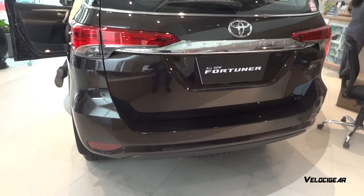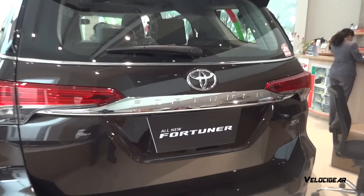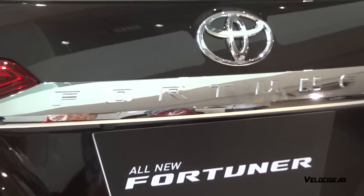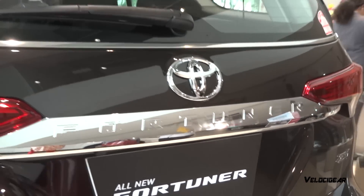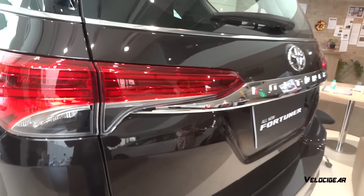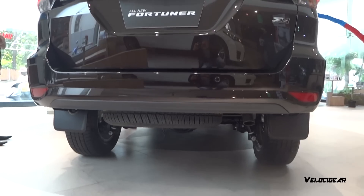At the rear, the Fortuner gets nice and sharp tail lights with LED elements and a chrome strip connecting the two tail lamps with the word Fortuner written on it. The rear bumper consists of reflectors. Compared to the first-gen Fortuner, the new Fortuner is 90mm longer, 15mm wider, and its height is trimmed down by 15mm.